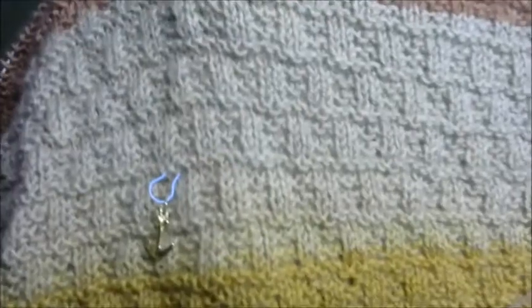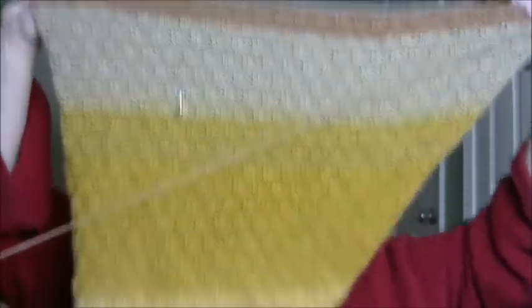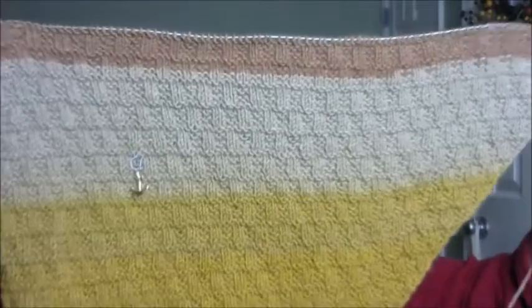So, my works in progress: I have my poncho, and I've done a bit on it this week. There's my stitch marker from last week. I've spread it across here so you can see the whole thing. I've been working on it and I really want to get this one done so I can actually wear it before it's too warm.